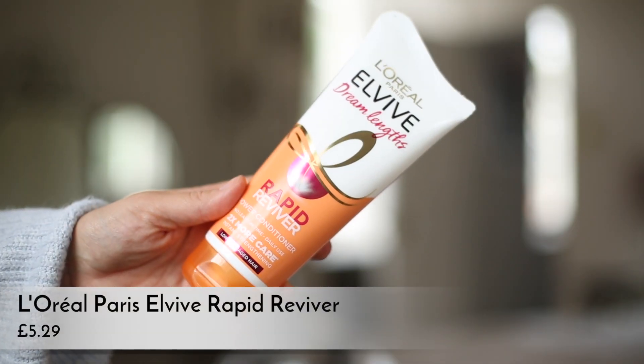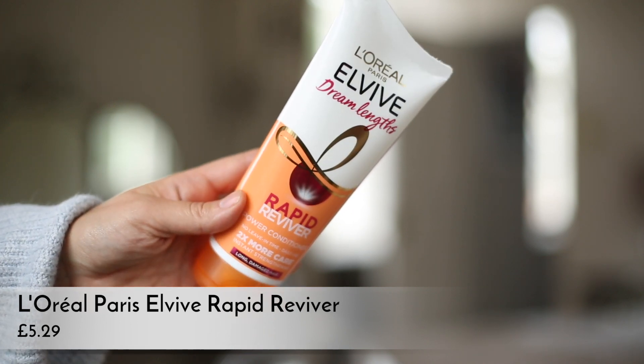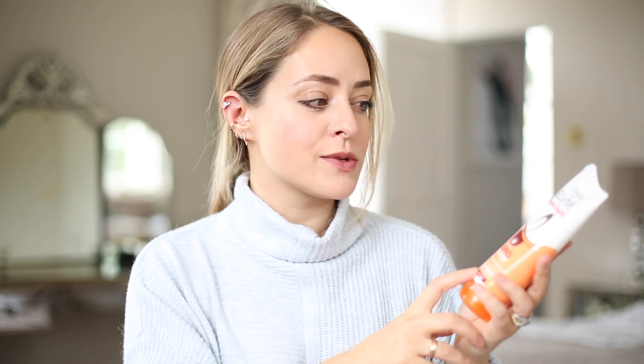Another affordable conditioner I really love is the L'Oréal EverPure Rapid Reviver. I feel like you can get really good conditioners on the high street. This one is brilliant because it gives you the effects of a leave-on mask but you don't have to leave it on for very long — it's like a normal conditioner but extra conditioning. This is the Dream Lengths one for longer hair, but they also have a colored hair one and one from their oil range for dry hair. This is the only one I've used from the range and I really really like it.